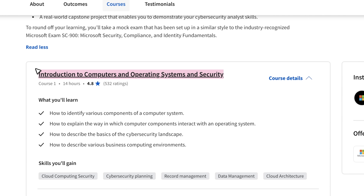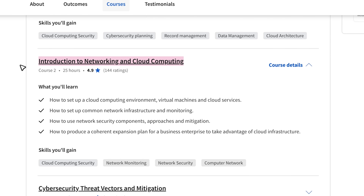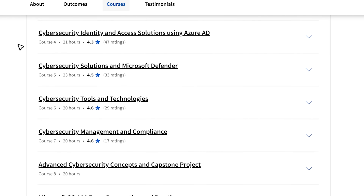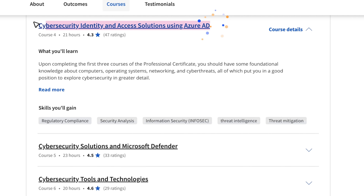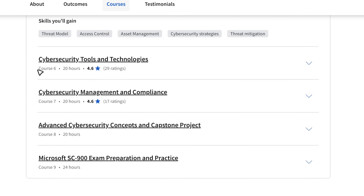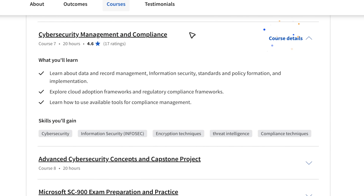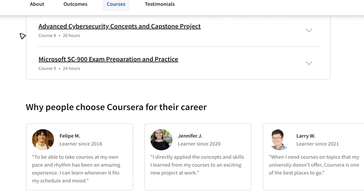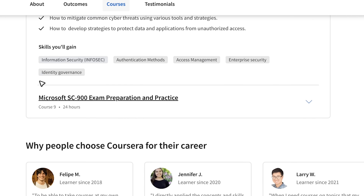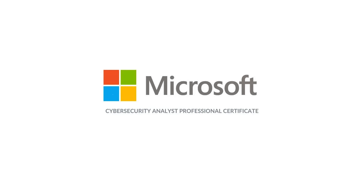The 9 courses are: Introduction to Computers and Operating Systems and Security; Introduction to Networking and Cloud Computing; Cybersecurity Threat Vectors and Mitigation; Cybersecurity Identity and Access Solutions using Azure AD; Cybersecurity Solutions and Microsoft Defender; Cybersecurity Tools and Technologies; Cybersecurity Management and Compliance; Advanced Cybersecurity Concepts and Capstone Project; and an extra course — Microsoft SC-900 Exam Preparation and Practice.